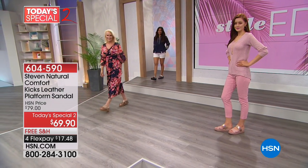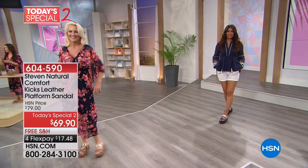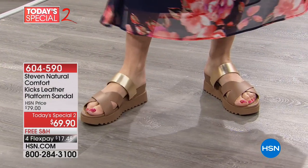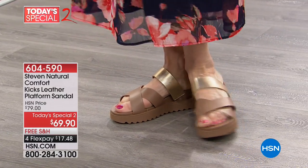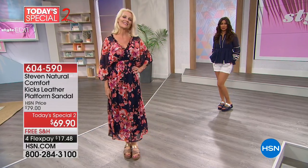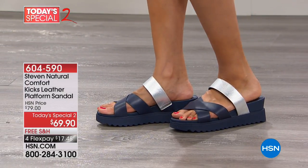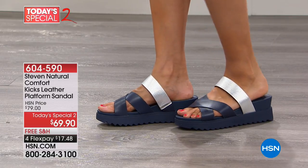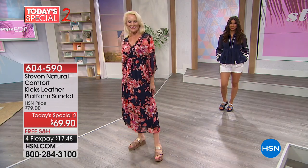We have Michael Fishbein joining us in just a few moments from Steve Madden to walk you through all the details of this shoe. When you look at a shoe like this, you wonder — am I going to be able to live in that shoe all day? Is it going to be comfortable? It's about the comfort. I'll show you when we come back here — all of that memory foam and incredible padding on the bed of this shoe.